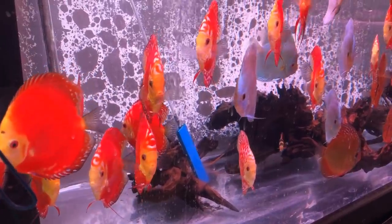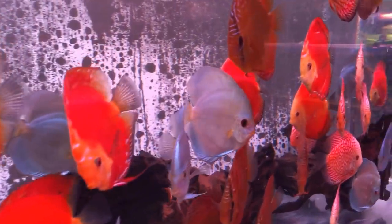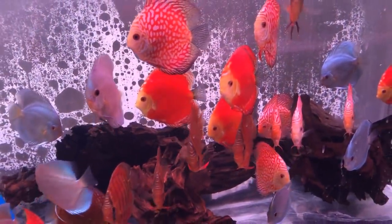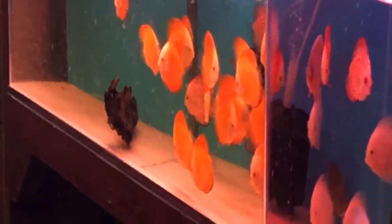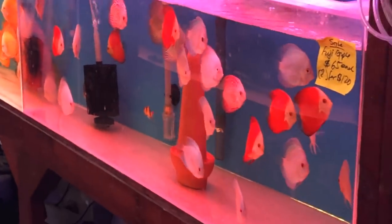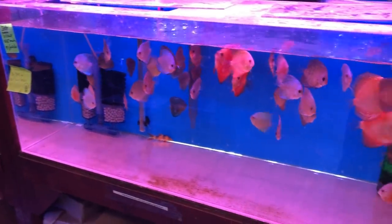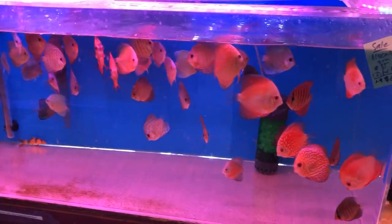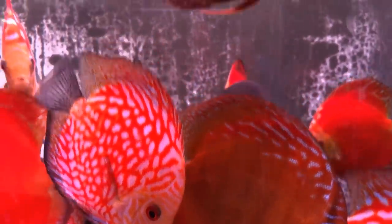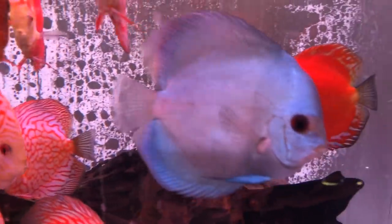Then you turn a corner and all of a sudden you're greeted by this sort of rainbow of discus. They were active and very healthy looking — colors were popping, fins were spread out. Very, very pretty. Available in all types of sizes, from the size of a quarter or half dollar, all the way up to dinner plate size specimens. Snake skins and blue diamonds — just beautiful, beautiful discus.